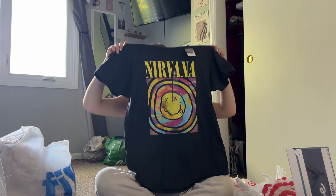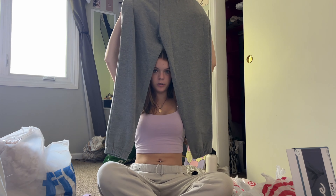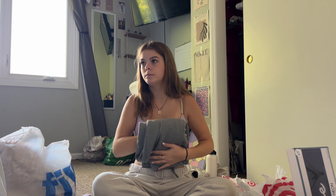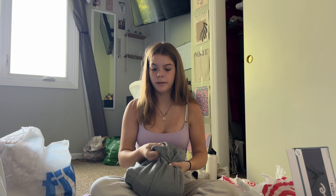I got this top that says Nirvana on it — I have one exactly like this except it says Sublime on it. I got an extra large because I like them big. I'm praying these fit because I didn't try them on, and they're low-key fluffy — I love the inside of them.